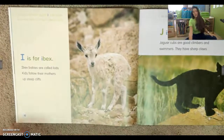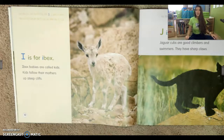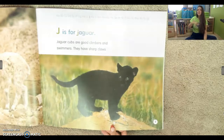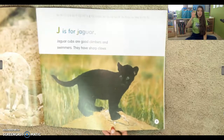I is for ibex. So it's our long sound. Ibex babies are called kids. Kids follow their mothers up steep hills. J is for jaguar. Jaguar cubs are good climbers and swimmers. They have sharp claws.